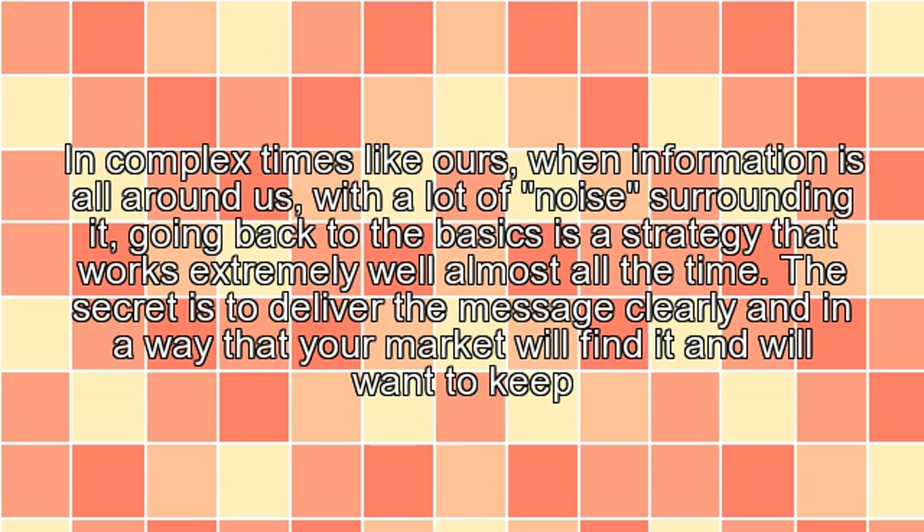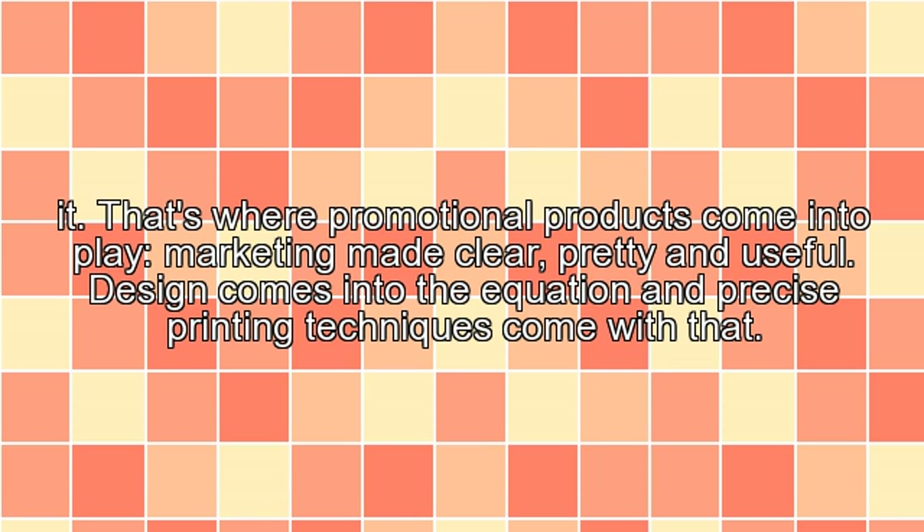The secret is to deliver the message clearly and in a way that your market will find it and will want to keep it. That's where promotional products come into play — marketing made clear, pretty, and useful. Design comes into the equation and precise printing techniques come with that.